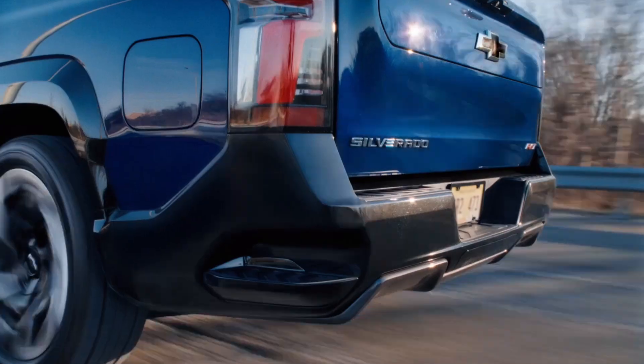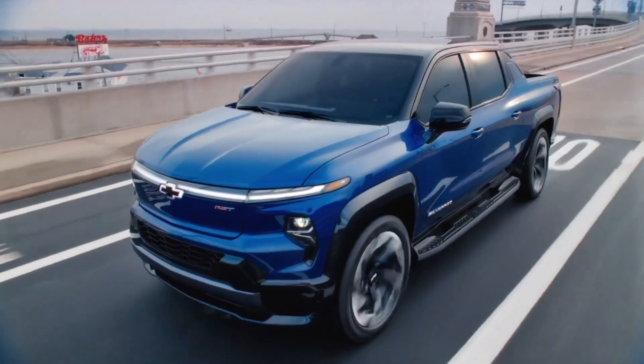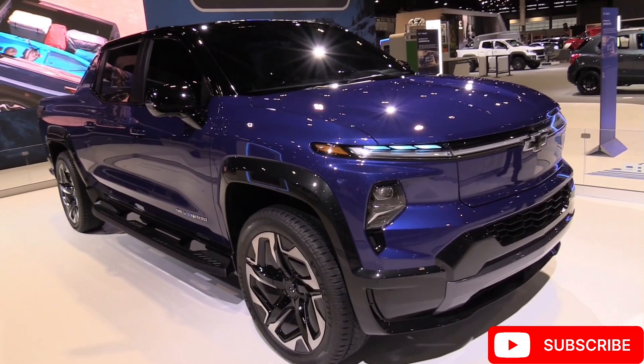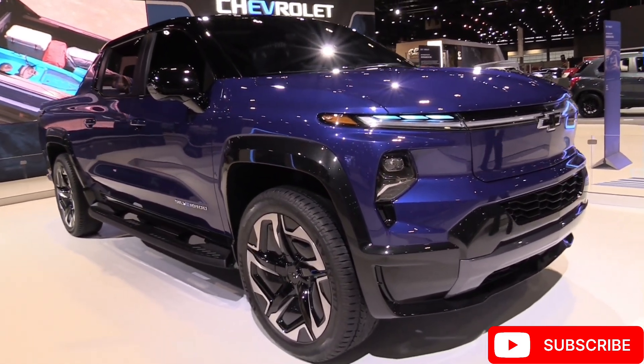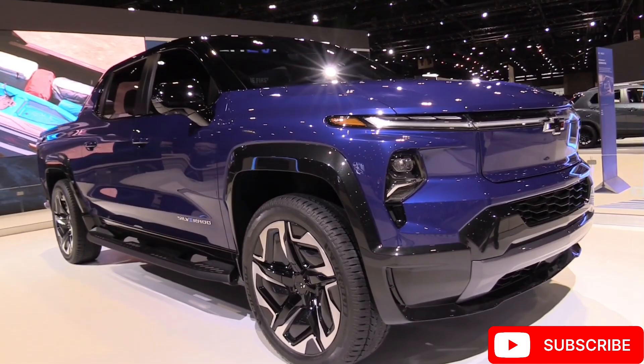Welcome to our comprehensive review of the 2024 Chevrolet Silverado EV, Chevrolet's groundbreaking entry into the electric pickup truck market. In this review, we'll explore the features, design, performance, and innovation that make the Silverado EV a game changer in the automotive industry.